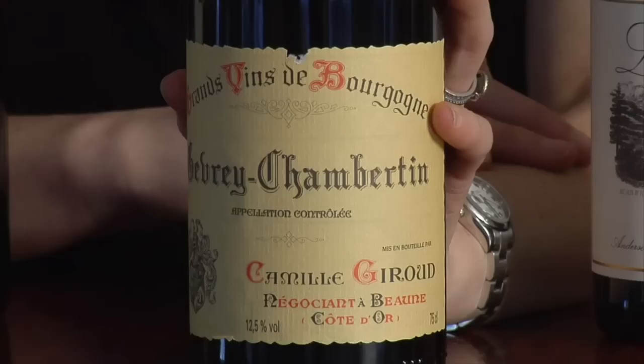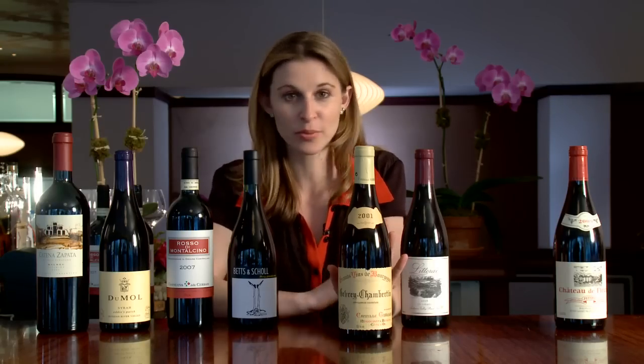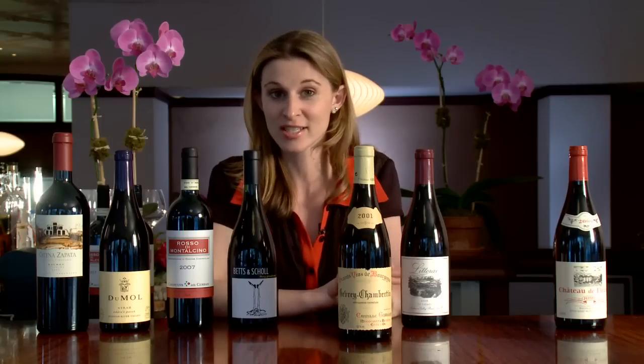Next, we have Pinot Noir from Burgundy. This is Camille Giroux — a great producer that makes a fair amount of wine distributed all over the United States, so you can usually get your hands on a bottle if you're lucky. This is from the commune of Gevrey-Chambertin, which was Napoleon's favorite red wine. He drank champagne and he drank wine specifically from the vineyard of Le Chambertin, which is the vineyard after which this town is named.